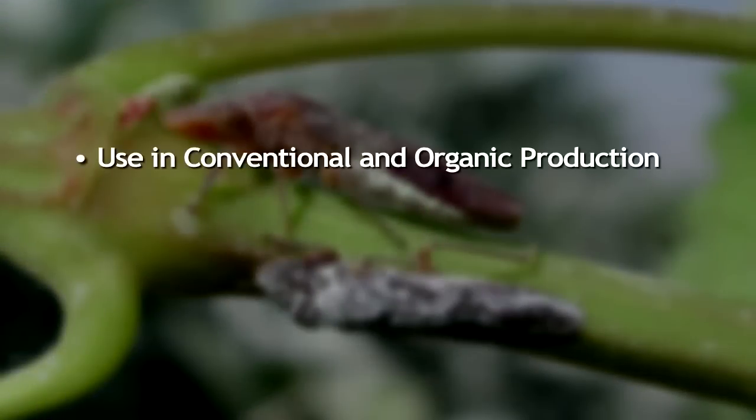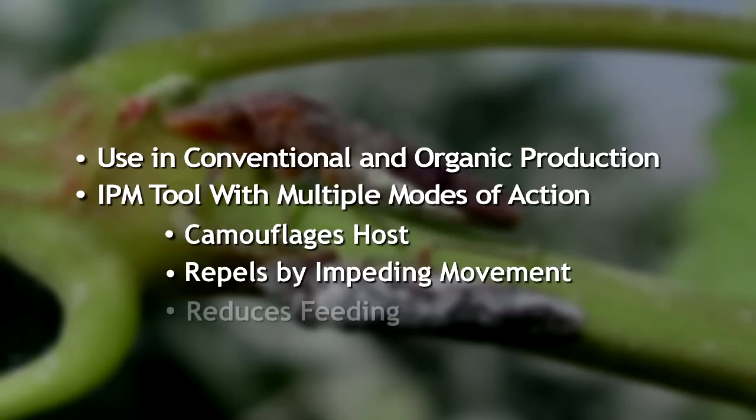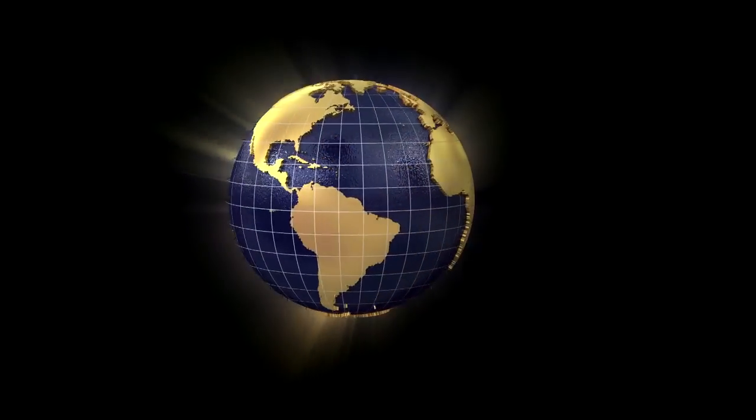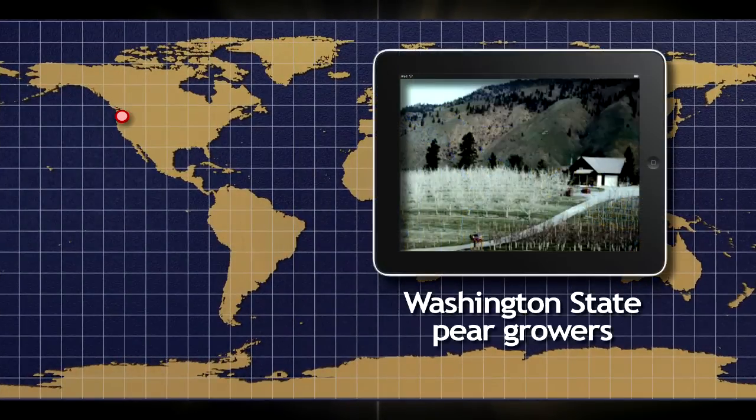The product has a place in both conventional and organic insect management programs. It's an excellent tool for use in integrated pest management programs because it provides alternative modes of action. A commercial example of the IPM versatility of Surround is Washington State pear growers,